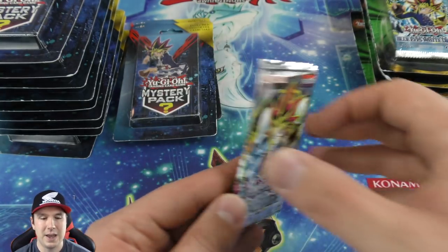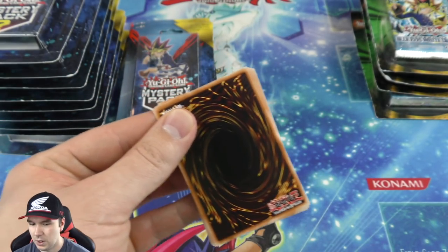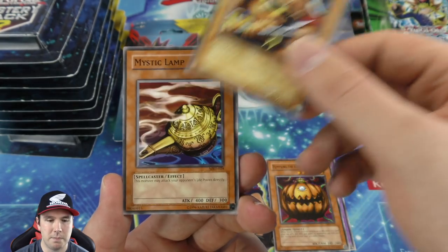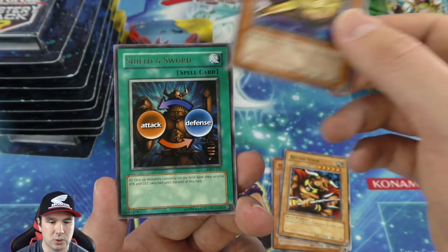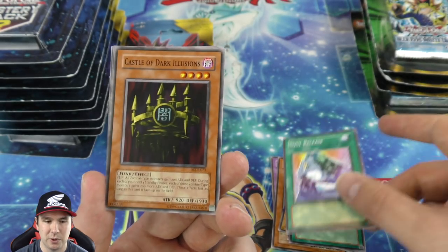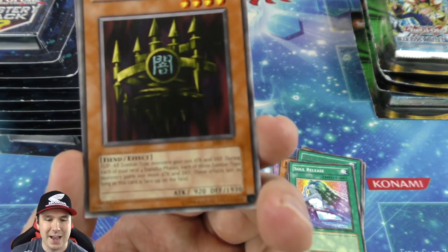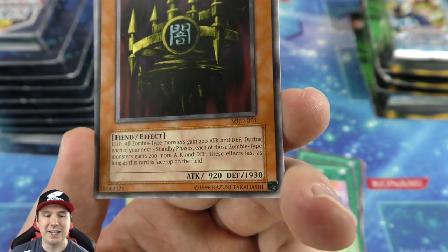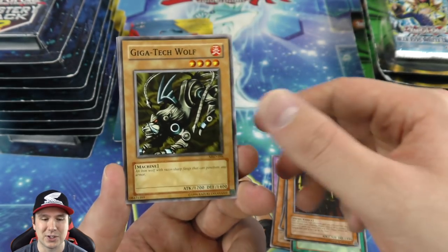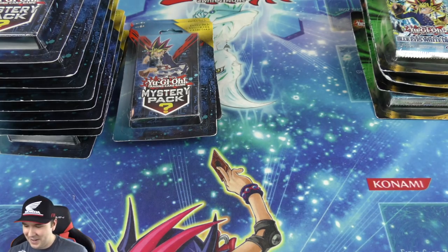Another Metal Raiders booster pack. Pumpkin the King of Ghosts, Battle Steer, Magical Lamp, another Shield and Sword pull. And I think in the same booster pack we pulled this — one of the weirdest monsters to ever exist with 920 attack and 1930 defense. I hate it when people played this card and made it so hard to deal damage.